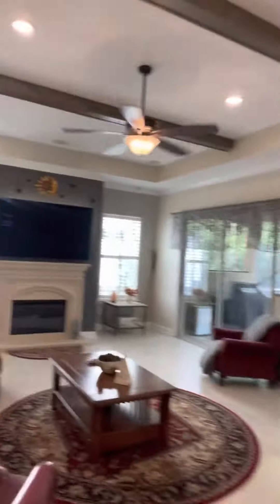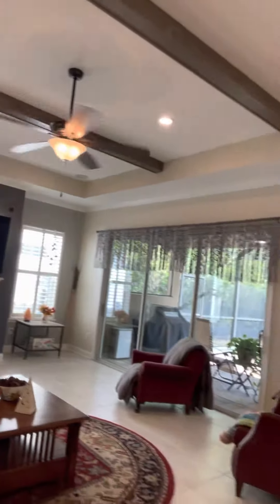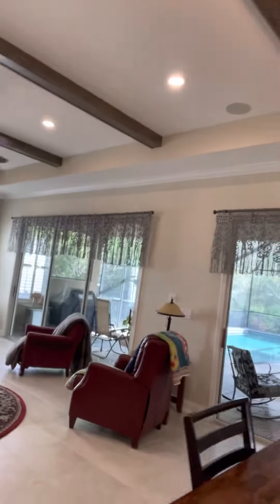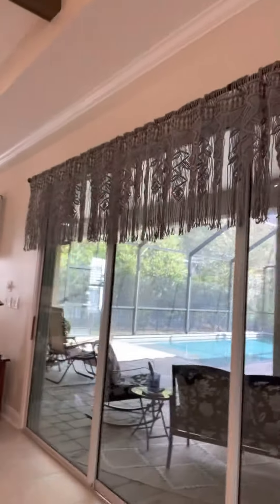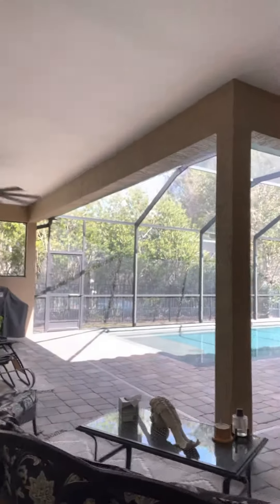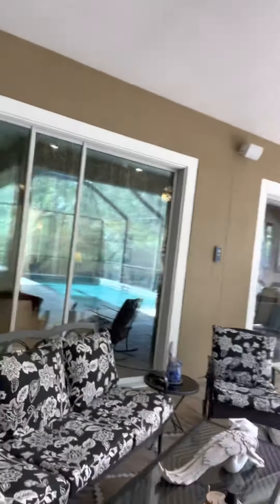Here in Florida we've got the best outdoor environment. I want you to look at these windows — they all lead out to this beautiful pool area. We spend a lot of time outside even here in February. We're looking at 70 degrees today, beautiful weather, and just a great time to open up the doors and enjoy it.